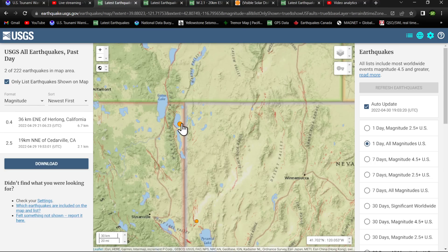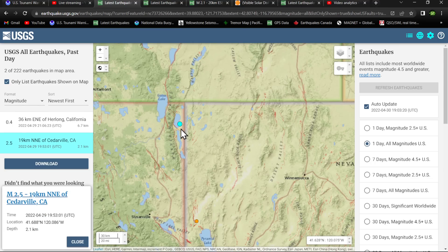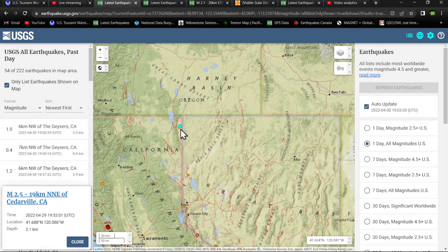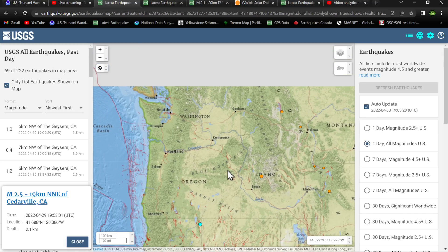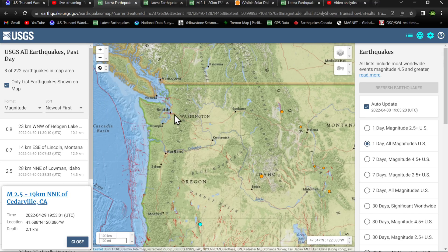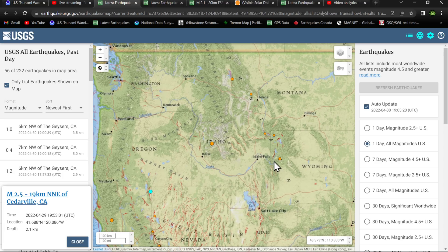Up here in northeast California, a 2.5 in the Cedarvale area. Washington and Oregon again look pretty quiet. I just don't know what they're doing — I think they're turning off their earthquake reporting system periodically, because I find it hard to believe there's not even one quake. Not sure what's going on up there, but it is what it is.